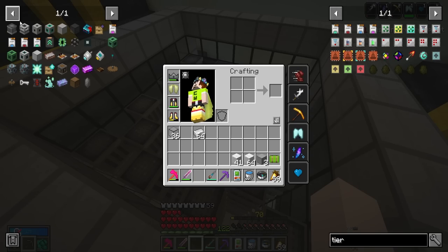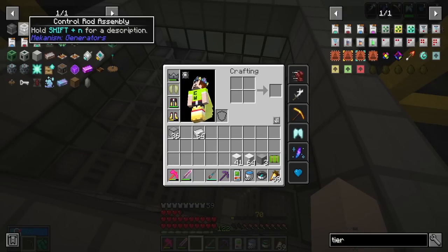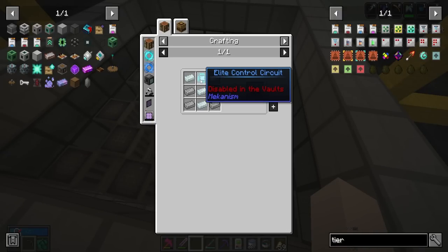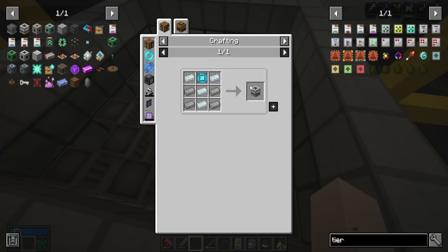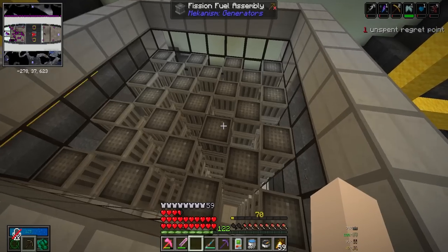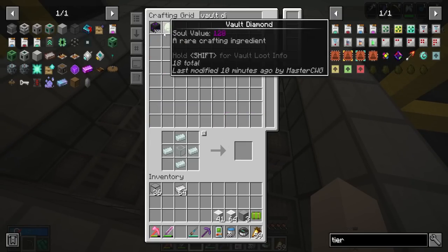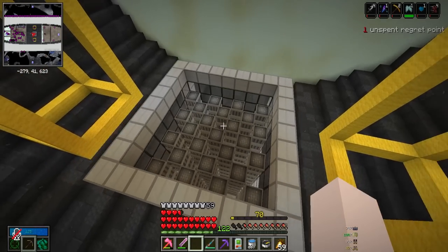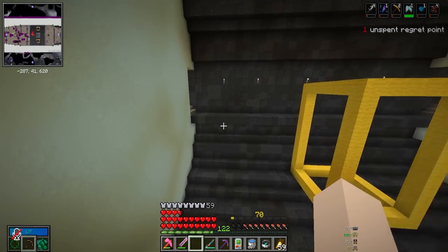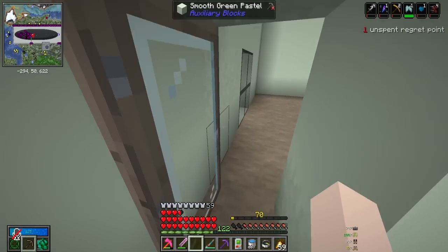We hit a roadblock - on top of each fuel assembly we need a control rod assembly, and those require elite control circuits. We need 25 of these, which means 50 reinforced alloys, which means 50 vault diamonds - and we already used almost all of ours, we only have 18 left. So we're going to have to pause the reactor until we get more vault diamonds, which means we need to run some vaults.